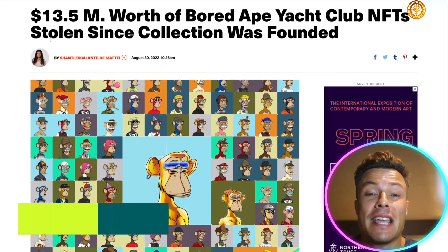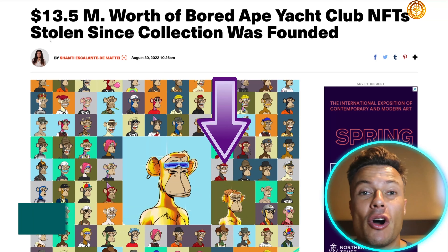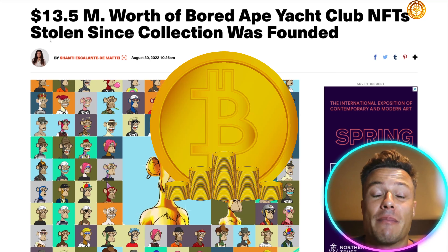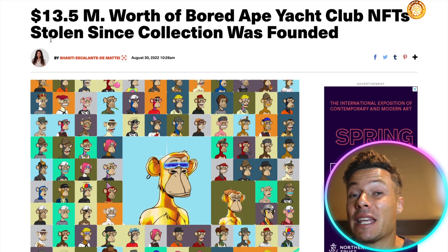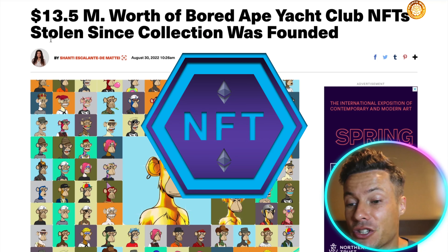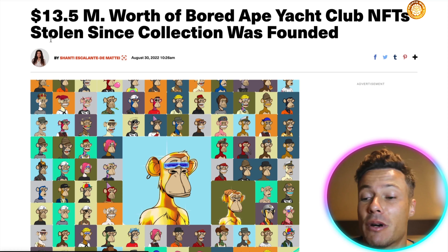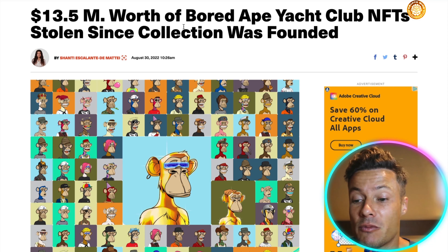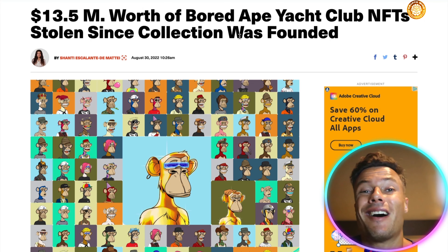Recently, we've seen the FTX exchange wipe billions of dollars worth of crypto off its books, causing massive drama for anyone who was not storing crypto in hardware wallets. And a similar thing is true of NFTs. If we jump across to this story on Art News, you can see $13.5 million worth of Bored Ape Yacht Club NFTs were stolen since the collection was first founded. So what's the way around this? Well, hardware wallet.